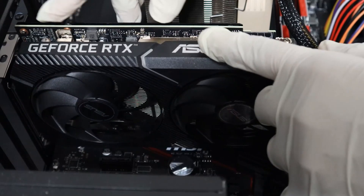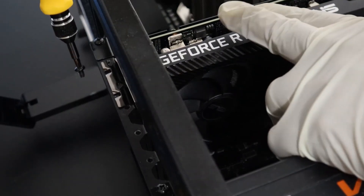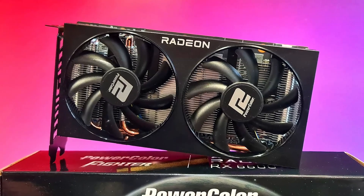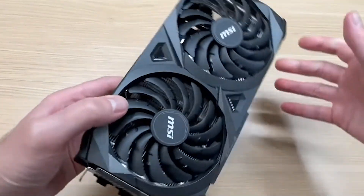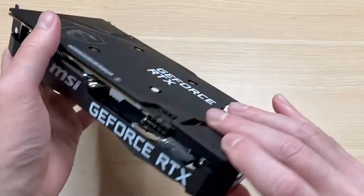So, is the RTX 3060 still worth it in 2025? If you can grab one for under $200, it's a solid 1080p card with great NVIDIA features, especially for esports, streaming, or games that support DLSS. But if you're purely after the best raw FPS for your dollar, AMD's RX 6600 or 6700 XT might give you better bang for your buck. In short, the RTX 3060 still holds its own — just don't overpay, and always compare what else is out there.